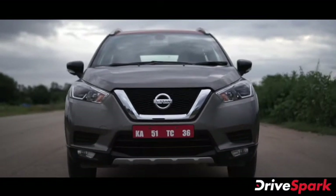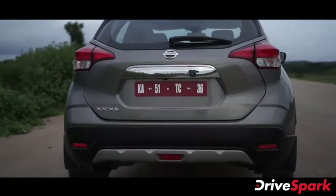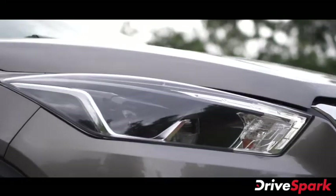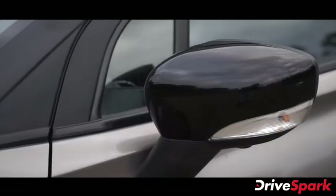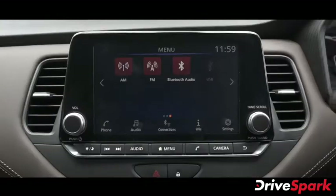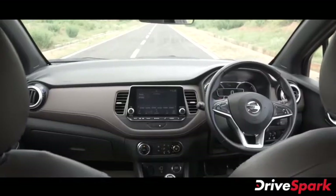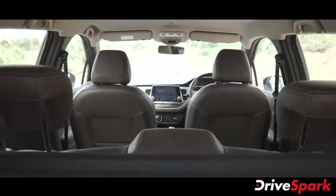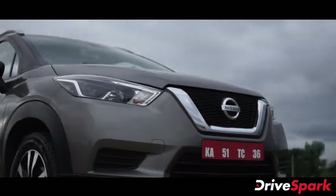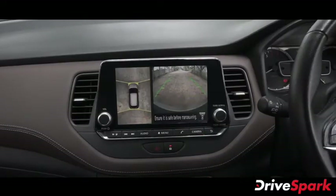The Nissan Kicks SUV is available in XL, XV, XV Premium, and XV Premium O variants. Key features include LED projector headlamps, dual-tone alloy wheels, electronically adjustable and foldable ORVMs, rain sensor wipers, keyless entry, an 8-inch screen infotainment system, cruise control, steering-mounted controls, glove box, 360-degree camera, and rear parking sensors.